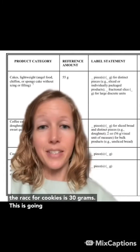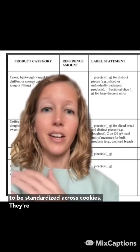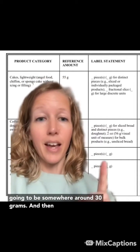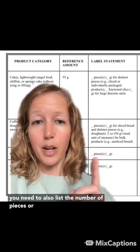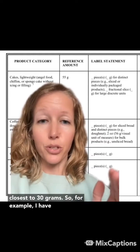For example, the RACC for cookies is 30 grams. This is going to be standardized across cookies — they're going to be somewhere around 30 grams. And then you need to also list the number of pieces, or the number of cookies in this case, that comes closest to 30 grams.